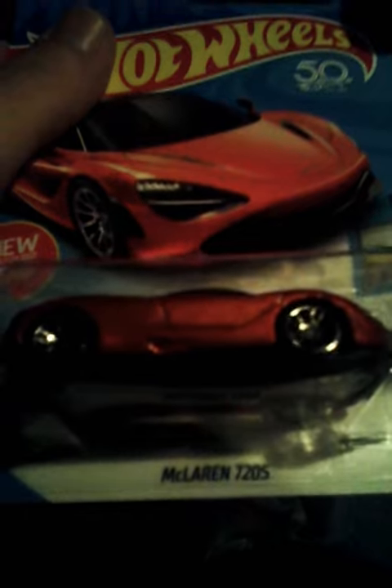Hey guys, Rob here. I just came from the dollar store. I got a little shipper envelope to mail out something to a tattooed toy hunter, and I did get a McLaren 720S. That looks nice.